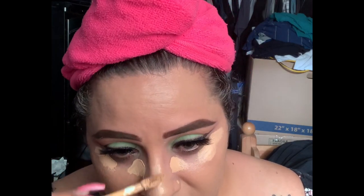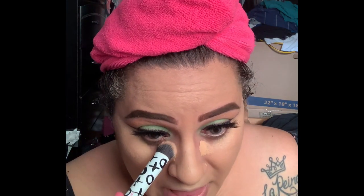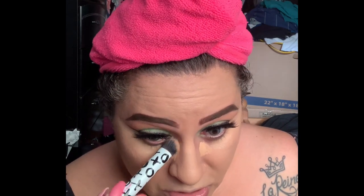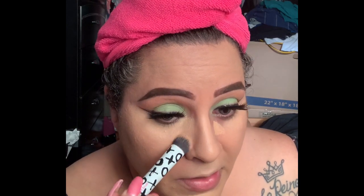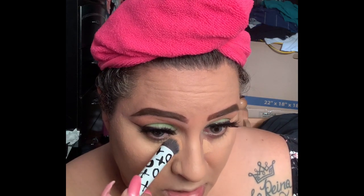Now I'm going to go in with the 16 Hour Camo Concealer — the original. I have the hydrating version too but since it's summertime we're going with the mattifying one that has more staying power. I'm using a flat Real Techniques brush — the Insta Pop Full Accent brush — to get in under my eyes where I have a lot of darkness.